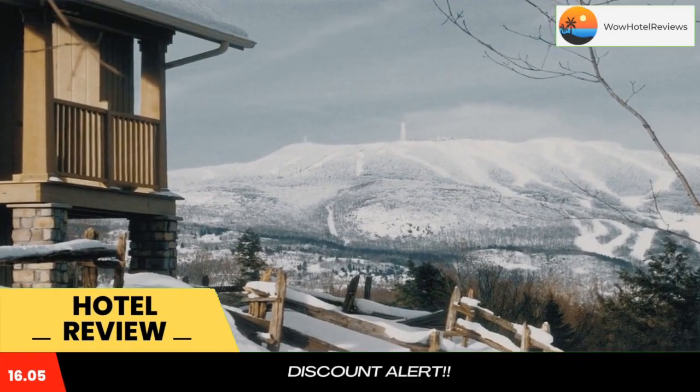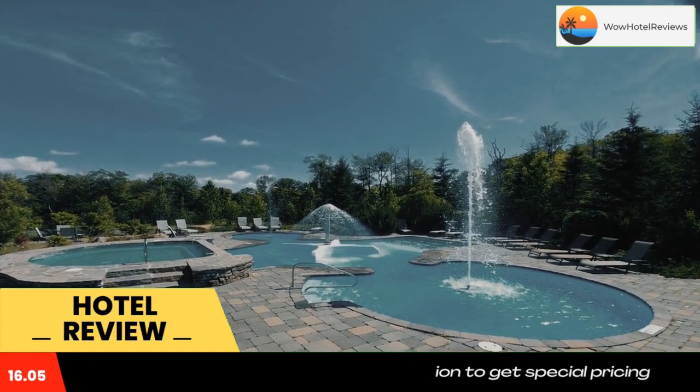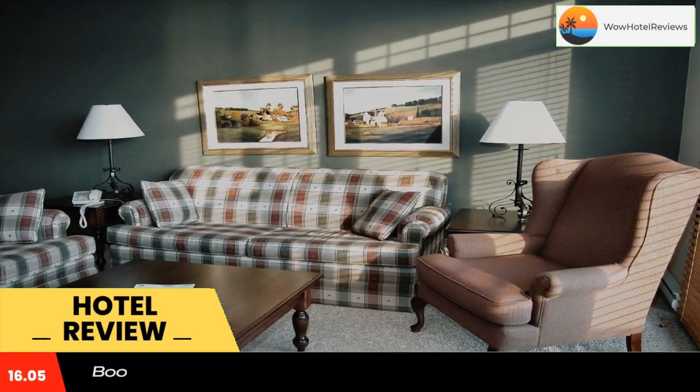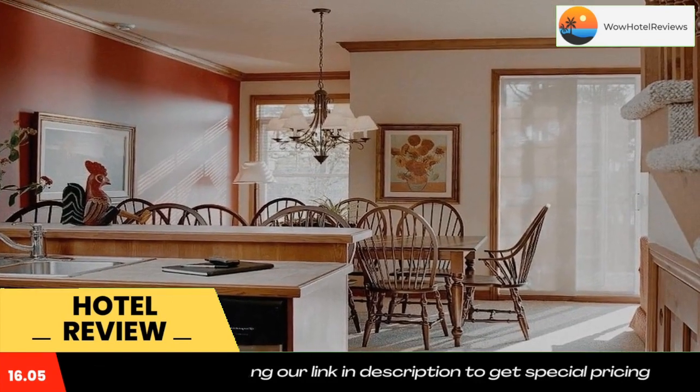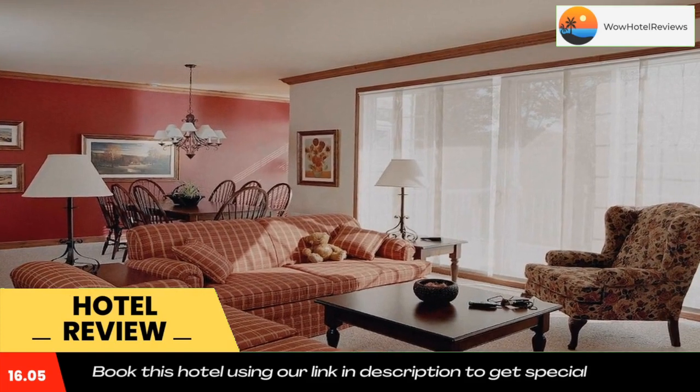Cap Tremblant Mountain Resort features beautiful mountaintop views. This resort and spa is just three minutes from Mont-Tremblant Village and Lake Mercier. Geyser pools, a gourmet restaurant and forest trails are all available.